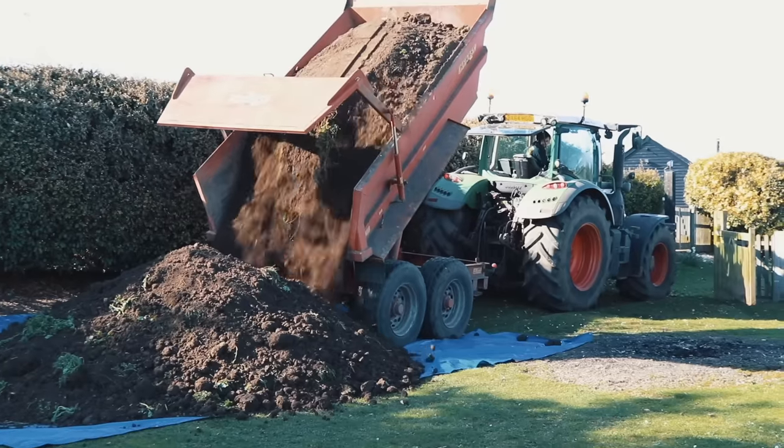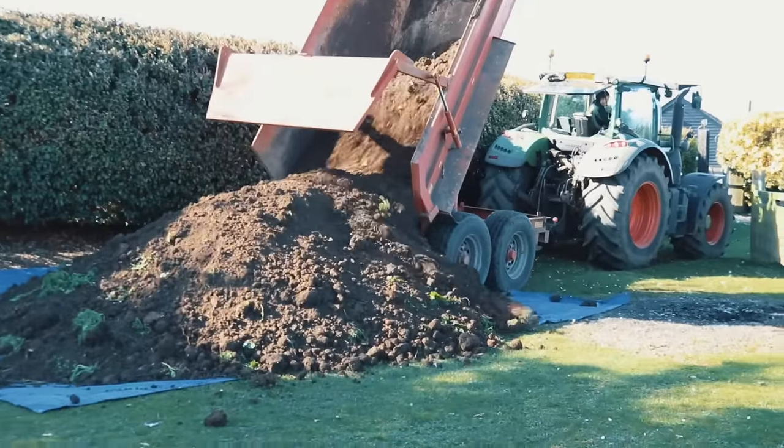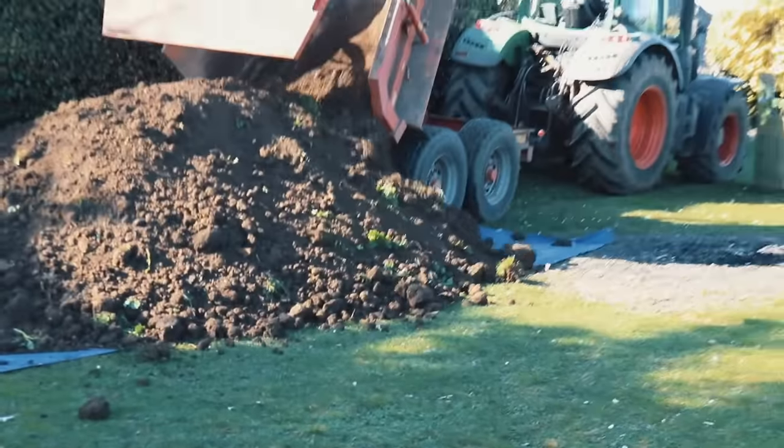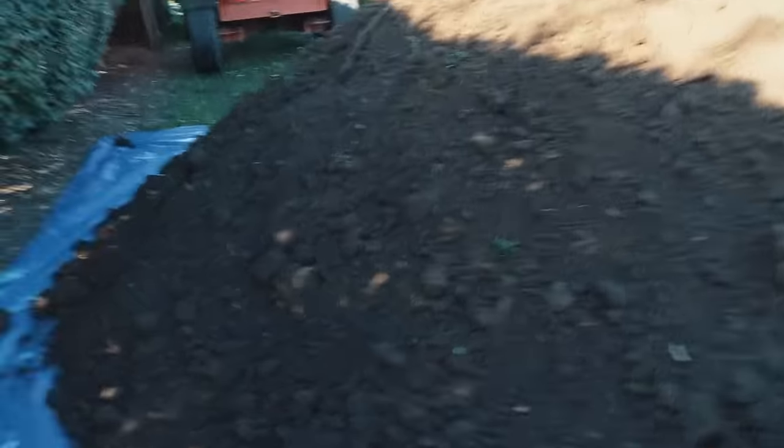Here we go, number two. Little bit of spillage. And it packs down real good, too. Hell yes.